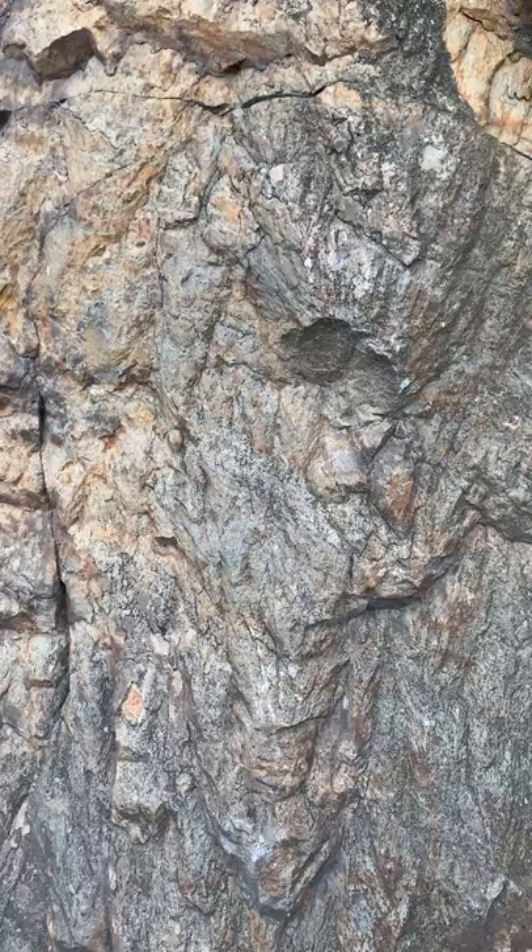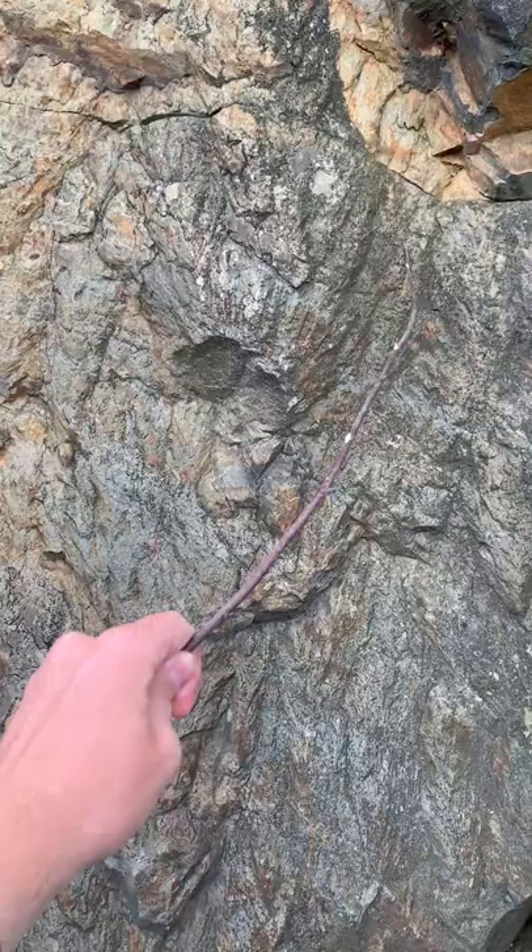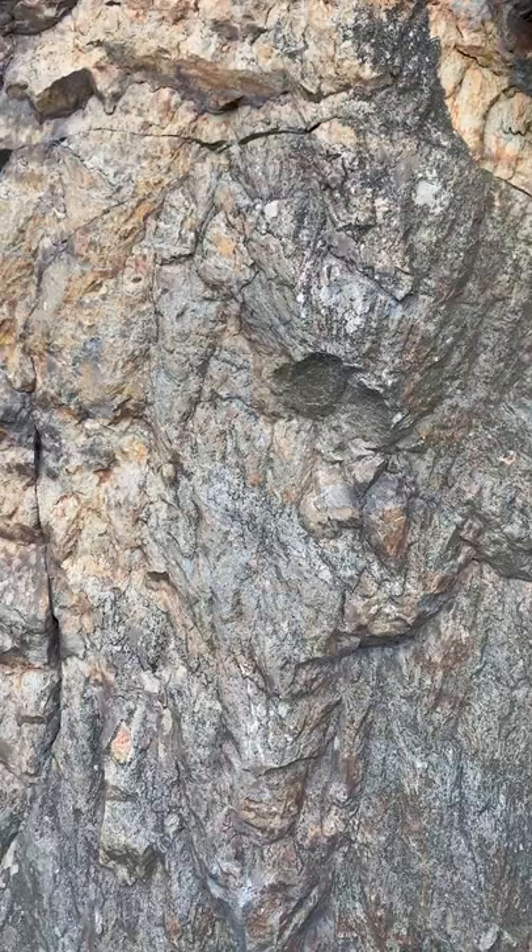Here we are at a shatter cone outcrop near Laurentian University in Sudbury, Ontario. You can see these cone-shaped features in the rock, and you can see some of the texture there.